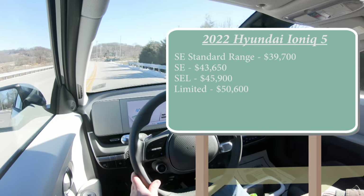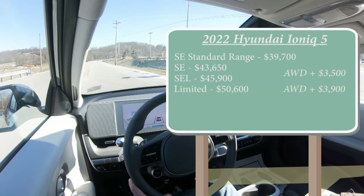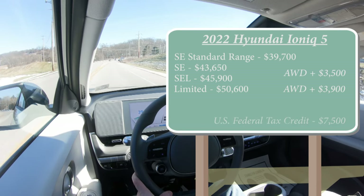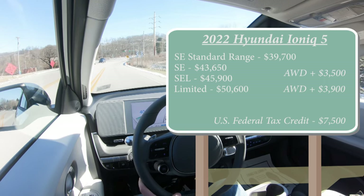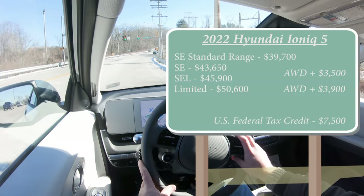You can add all-wheel drive to any of them. For the middle two trims, add $3,500; for the Limited, add $3,900. And of course you have the availability of the $7,500 federal tax credit here in the US — meaning if you owe the government $7,500 at the end of the year, that gets wiped clean, which is pretty cool.